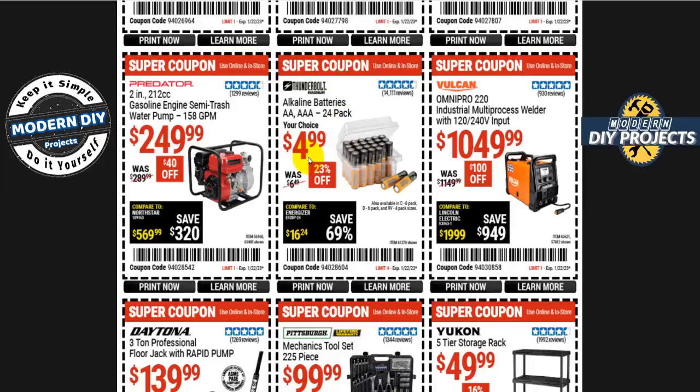Triple-A batteries at Walmart are running around 12 bucks — that's ridiculous. Grab these here, or check the 99-cent store or Dollar Tree for even cheaper options. Either way, there are alternatives to save yourself some money.